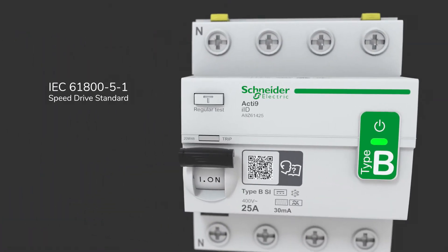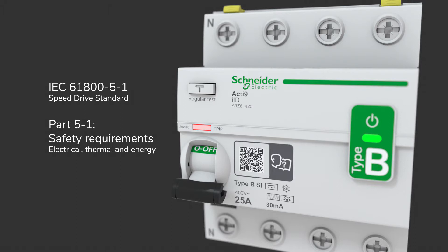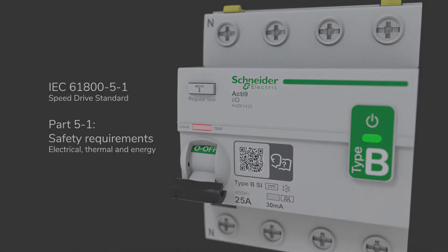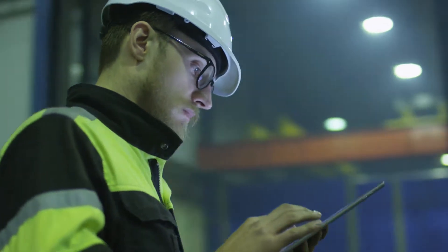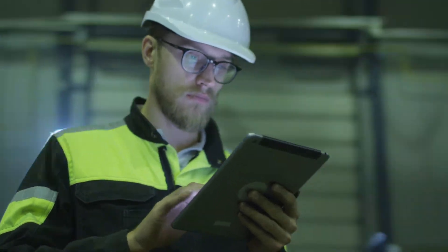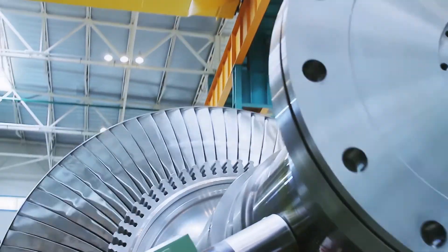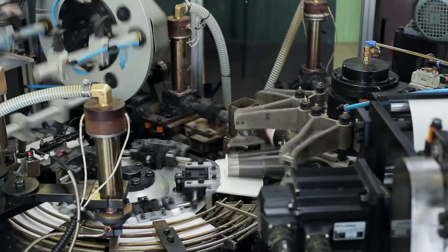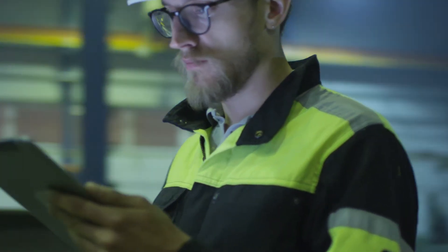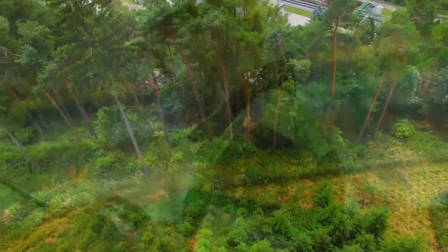Schneider Electric has developed a new Acti9 BSI type RCCB. This is the same type as recommended by the latest IEC standard for speed drives. When operating motors with speed drives, they can produce DC and high-frequency AC leakage currents that cannot be detected by A type RCCBs alone. BSI type technology is designed to detect these types of currents and protect people.